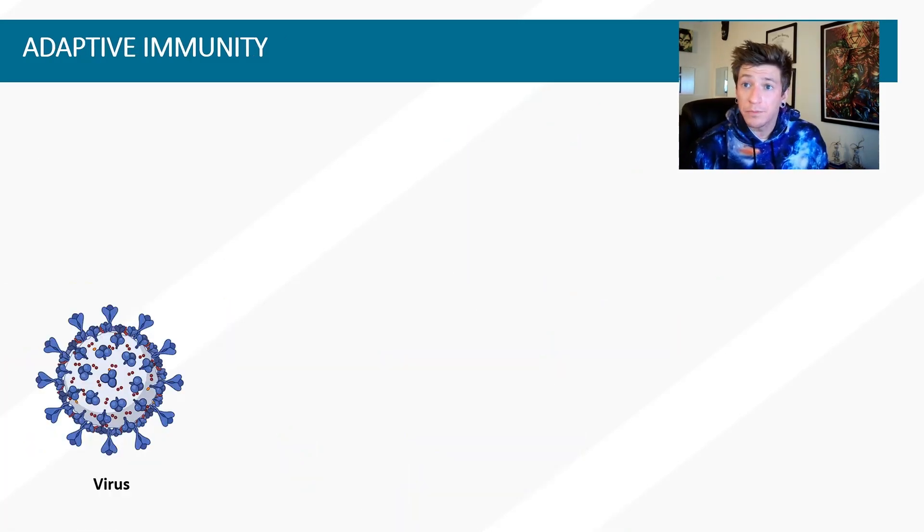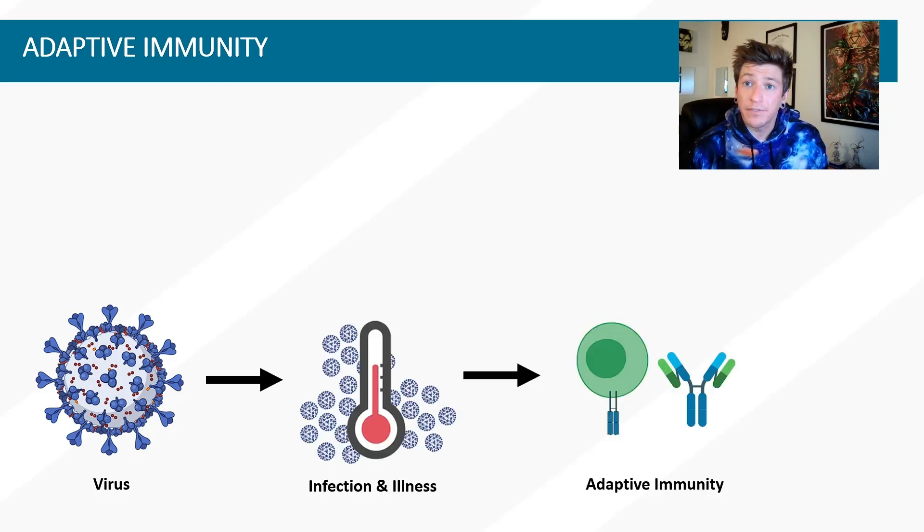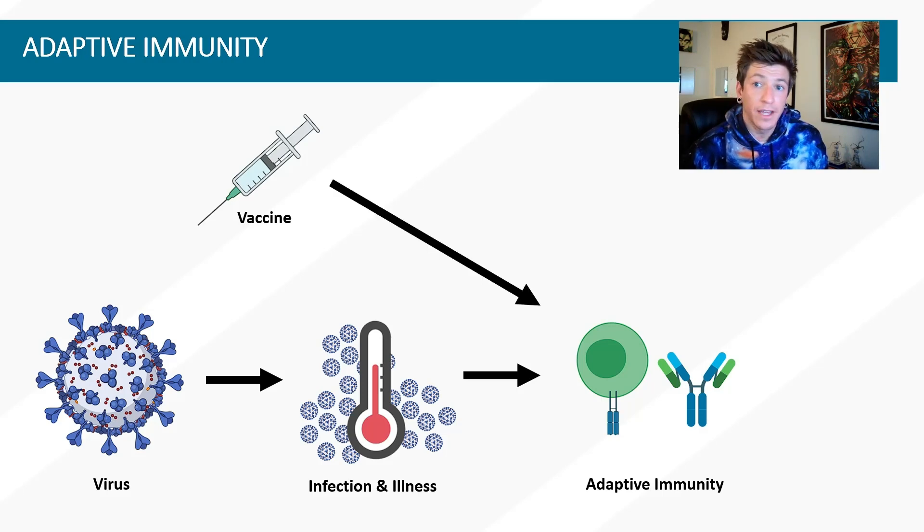This maximally effective immune response is called the adaptive immune response — learned or adapted to the specific proteins of the virus it targets. A strong adaptive immune response will prevent reinfection with the same virus, and a successful vaccine seeks to avoid illness but still allows us to build this adaptive immunity, either preventing the first infection by its target virus, or significantly decreasing sickness severity if that person does become infected.